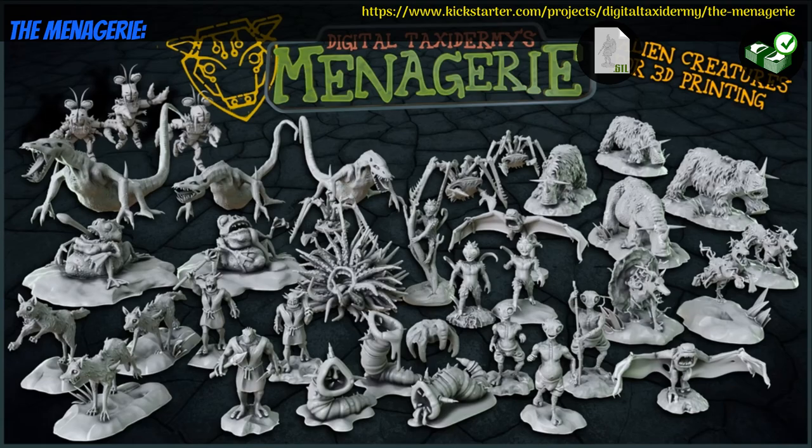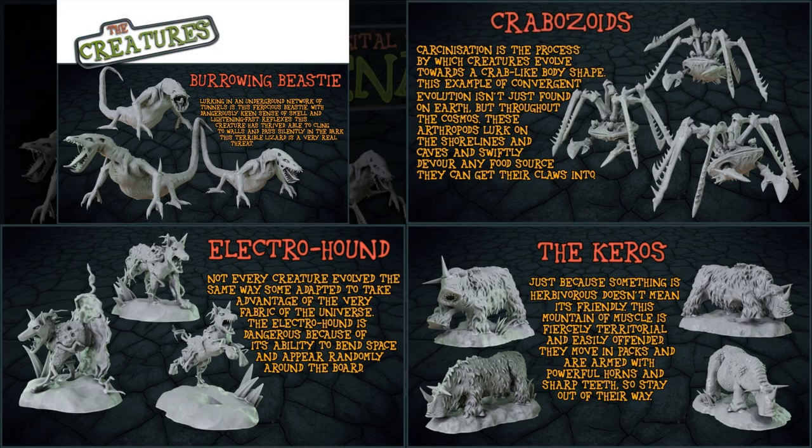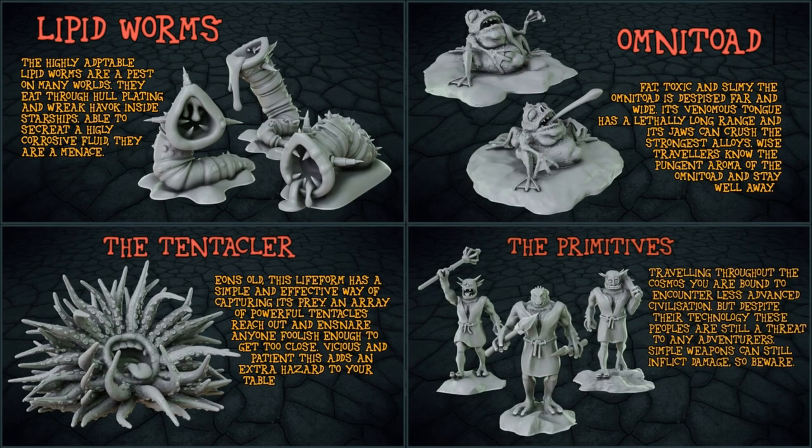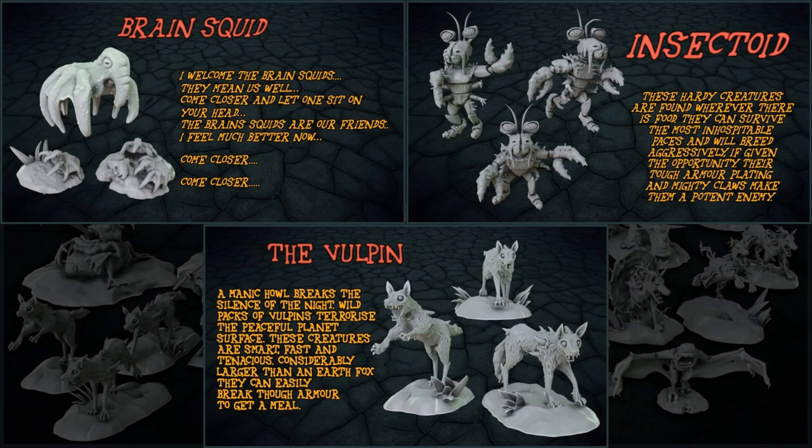The Menagerie — printable creatures by Digital Taxidermy of the United Kingdom, their 15th Kickstarter campaign. This set includes 14 different species of sci-fi aliens, with multiple poses of each. One tier for the whole set. This campaign ends on July 31st, with rewards expected in August.